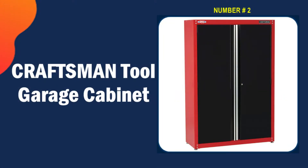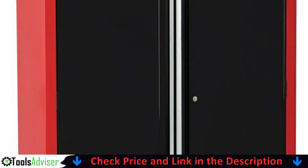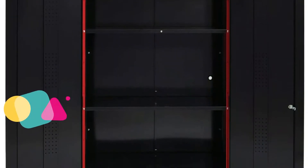Our second best tool cabinet is the Craftsman Tool Garage Cabinet. The 2000 series Craftsman 48-inch wide freestanding tall garage storage cabinet is the best place to start if you need to organize your garage. It's got that classic Craftsman look and is incredibly functional.